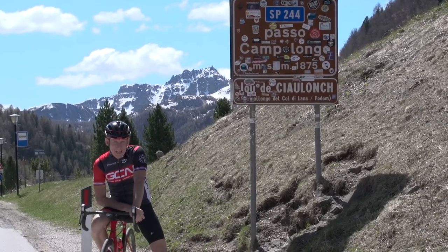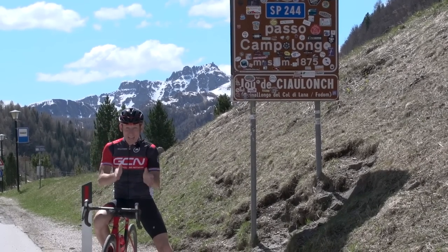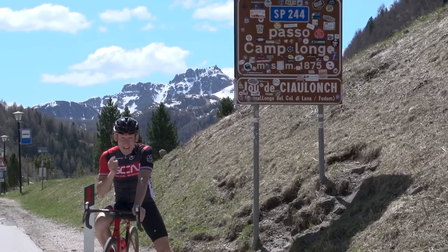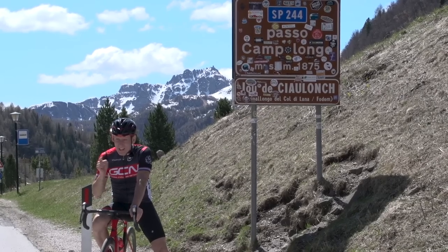Getting it wrong going uphill is bad enough. But make a mistake when descending, and it could have far more serious consequences. So here's what to avoid when the road goes down.